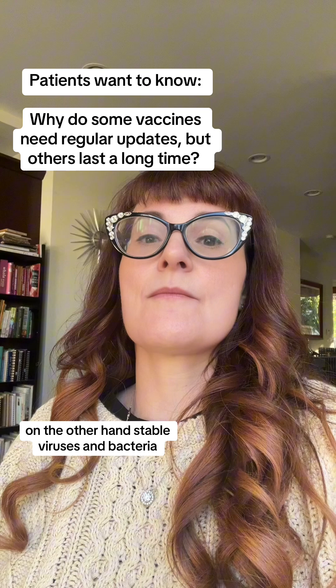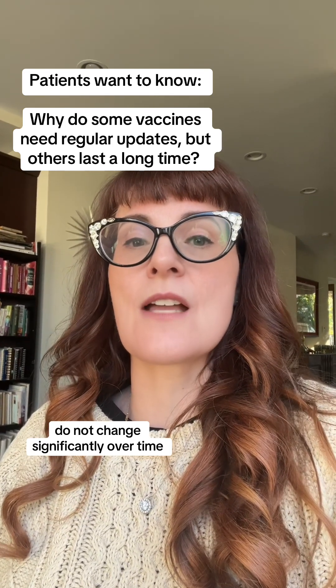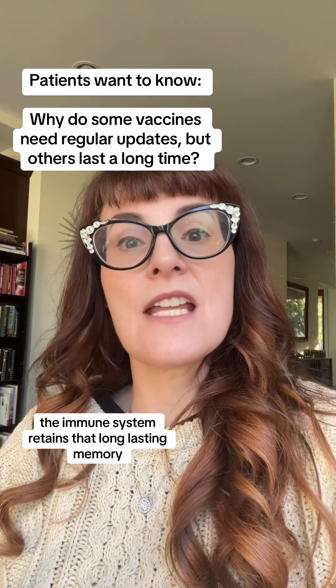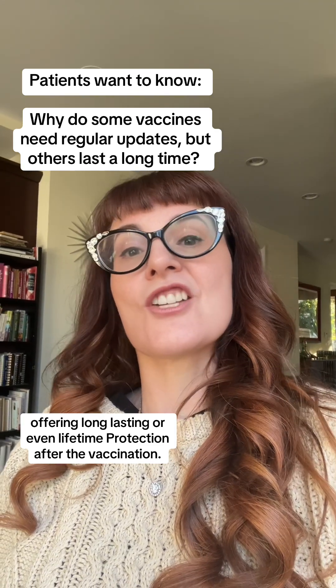On the other hand, stable viruses and bacteria — some examples are measles and polio — do not change significantly over time. And because they don't really change, the immune system retains that long-lasting memory, offering long-lasting or even lifetime protection after vaccination.